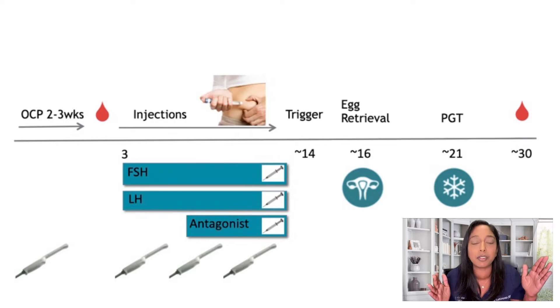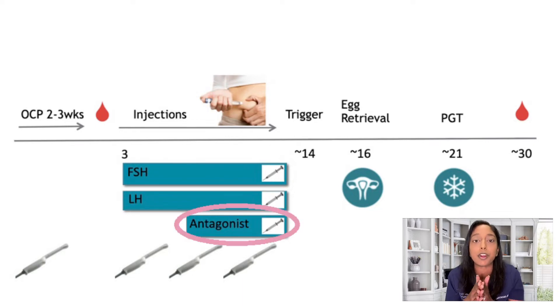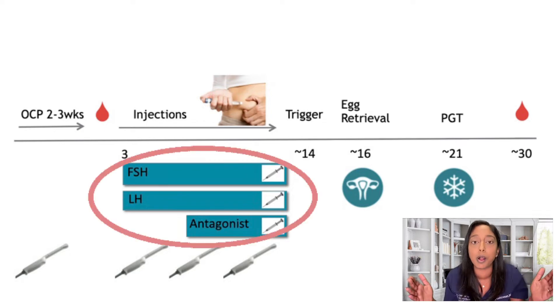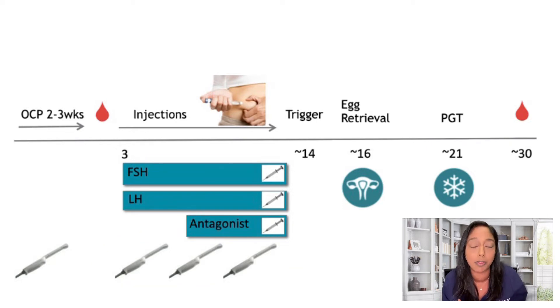Stimulation has two components. One is the stimulation medicines — FSH and LH — to stimulate the eggs to grow. The second component is a medication to suppress ovulation, because if patients were taking stimulation medicines alone, they could ovulate and we could lose the eggs. The suppression medicines we use are called an antagonist. Patients start on stimulation medicines and once follicles reach about 14 millimeters or estrogen is above 400, we start the antagonist. Initially two injections a day, then three once the antagonist is added. The overall process lasts 8 to 12 days, with blood work and ultrasound monitoring every two to three days — usually four to five visits.